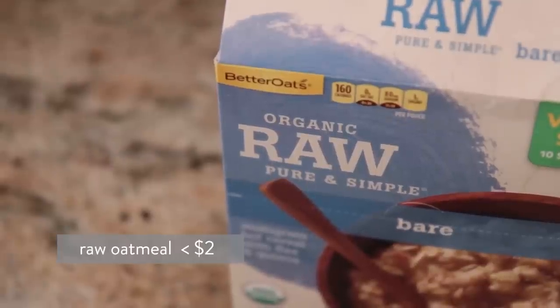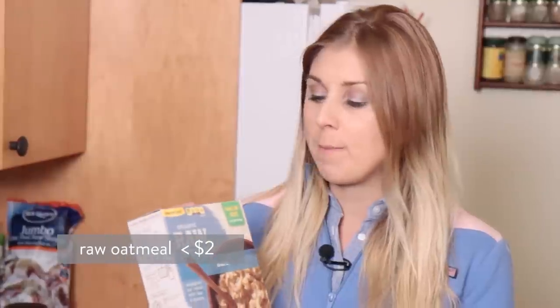Now you're going to have the same thing for breakfast every day. I know this might sound boring, but when you're on a budget and also trying to maintain weight loss or lose weight, eating the same thing has actually been shown to work. I have some organic raw and simple bare oatmeal from Better Oats. I got this on sale for less than $2 and it comes with 10 pouches, so that's actually two working weeks worth of breakfast.